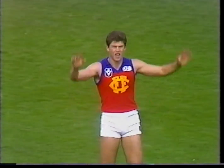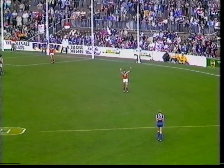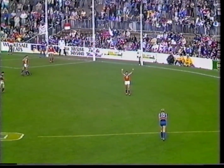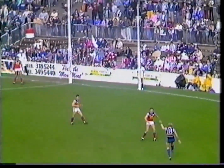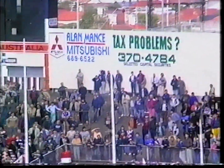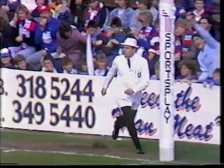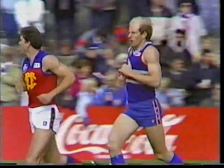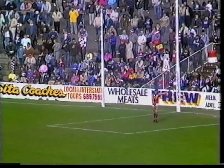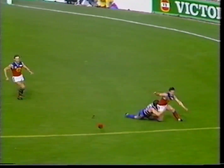Aim it about at the right goal post to be about right. Simon Beasley looking for the first goal of the match. He aimed it well right and it came back a long way but not quite far enough — and a behind. He's got a big job today, Simon Beasley. Gary Pert's had the better of him in their past encounters and he'll have to really lift his game today if he's going to beat Gary Pert.